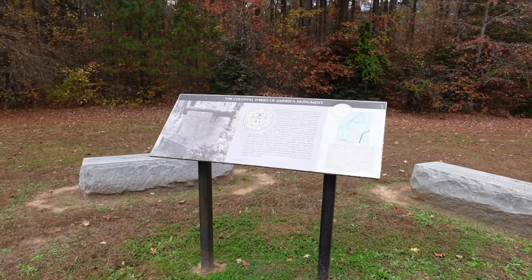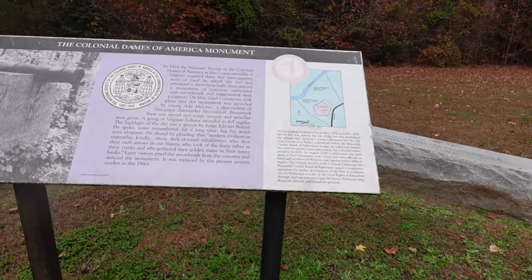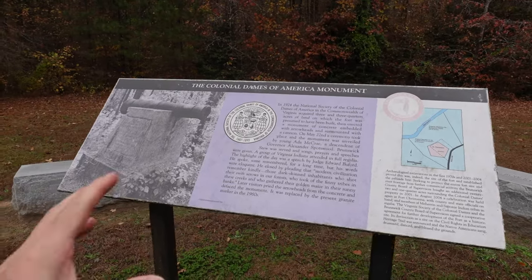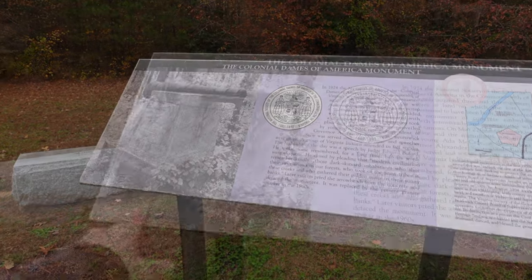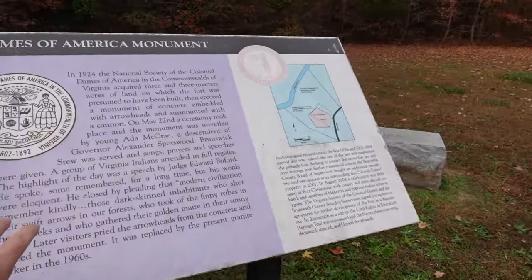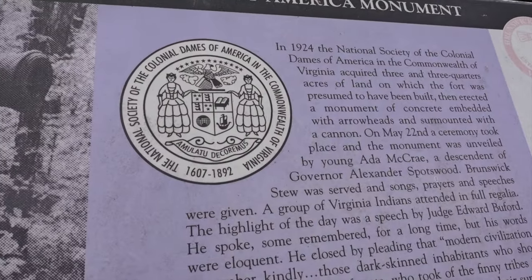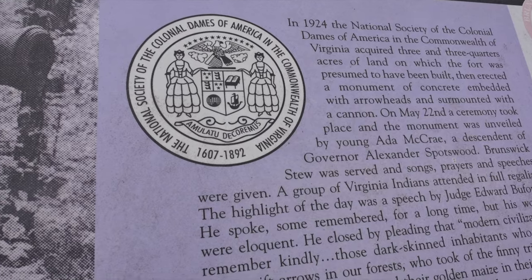Governor Spotswood built this at the same time he had built Fort Germanna up in Orange. Unlike Fort Germanna, which had iron furnaces set up, this was mainly just a trading post. This site was established in 1924 by the National Society of the Colonial Dames of America in the Commonwealth of Virginia.